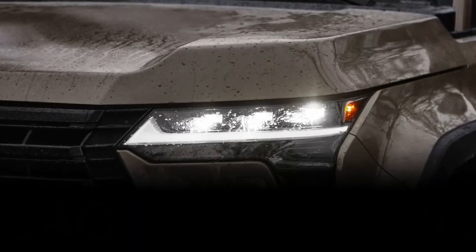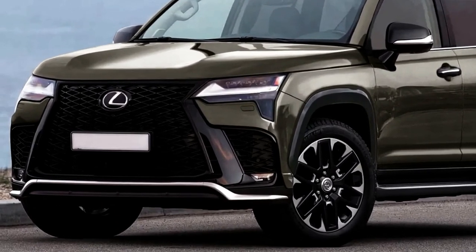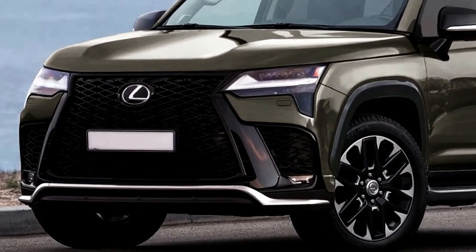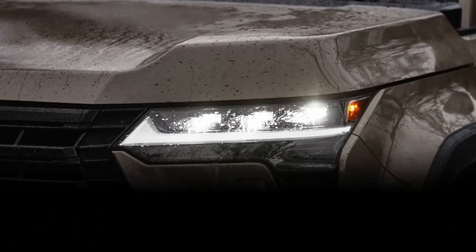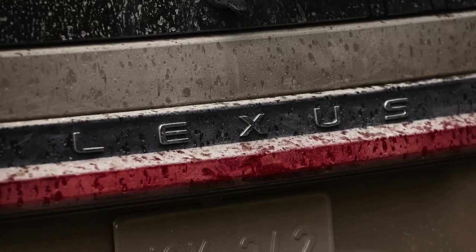Hello auto lovers, welcome back to Auto Universe channel. We hope you guys are in good health. Today we're going to show you the 2024 Lexus GX review and explain the details of the car. We hope you guys enjoy it.